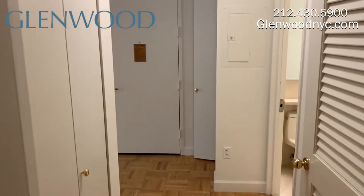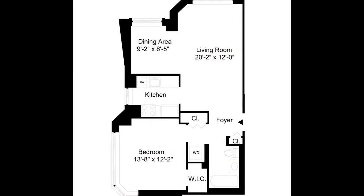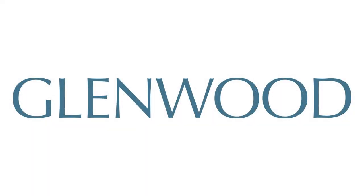We hope you enjoyed this virtual video tour. For more information and availability, please visit GlenwoodNYC.com. We hope you'll become a Glenwood resident soon.